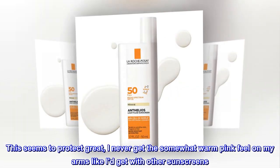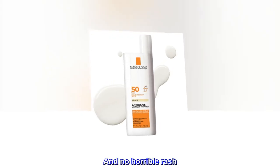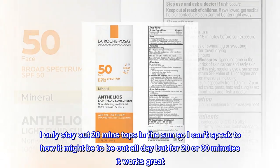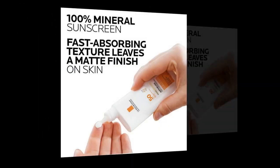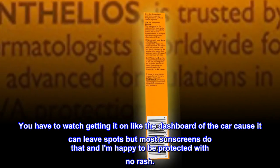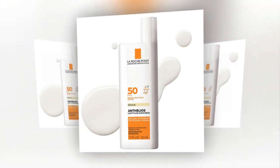This seems to protect great. I never get the somewhat warm pink feel on my arms like I do with other sunscreens, and no horrible rash. I only stay out 20 minutes tops in the sun, so I can't speak to how it might be to be out all day, but for 20 or 30 minutes it works great. It doesn't seem to make my skin white, but it's already pretty fair. You have to watch getting it on the dashboard of the car as it can leave spots, but most sunscreens do that, and I am happy to be protected with no rash.